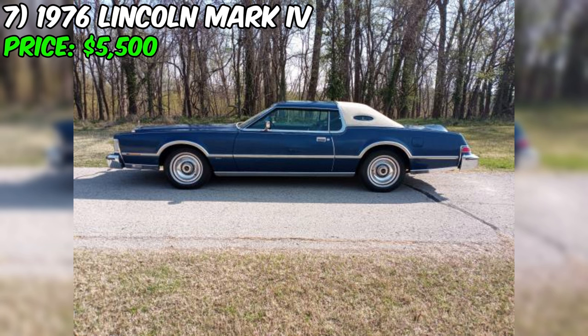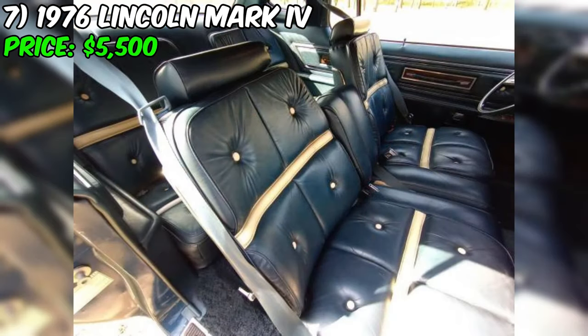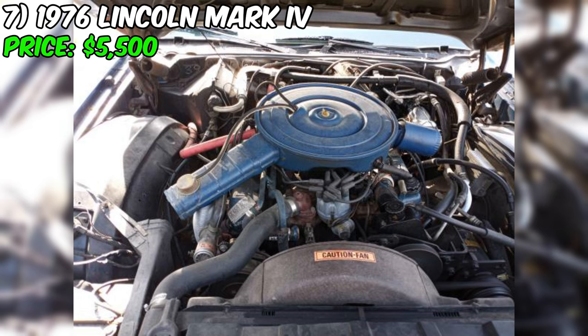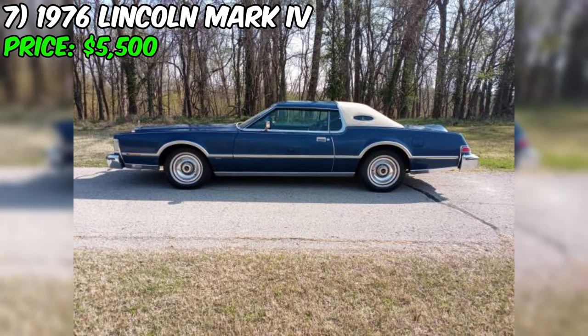The 1976 Lincoln Mark IV is a stunning example of American luxury from the mid-1970s. Currently available on Craigslist for $5,500, this Bill Blass Edition Mark IV is an award-winning survivor that's sure to turn heads. With only 43,000 miles on the odometer, the car has been sparingly used. The exterior is finished in beautiful blue paint with aluminum wheels. Inside, the Mark IV is loaded with features — air conditioning, power windows, power locks, power seats, and power antenna — all in working order, which is impressive for a car over 45 years old.